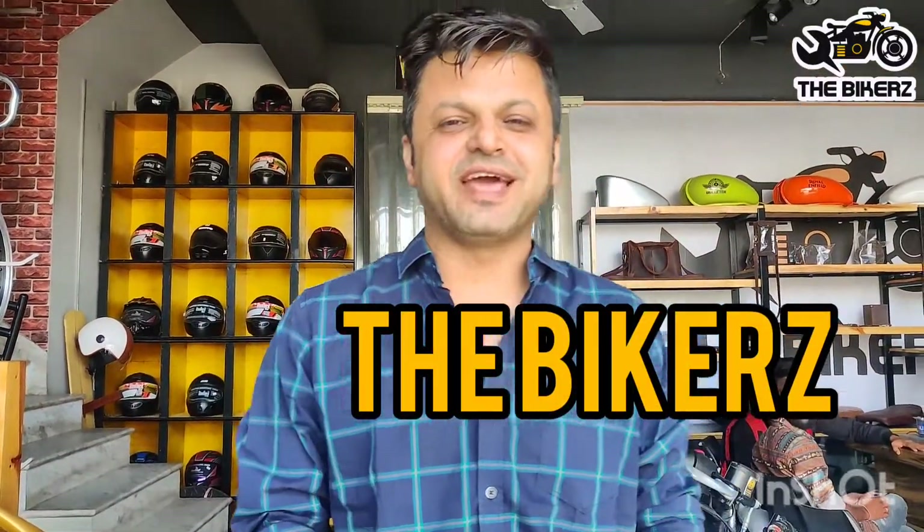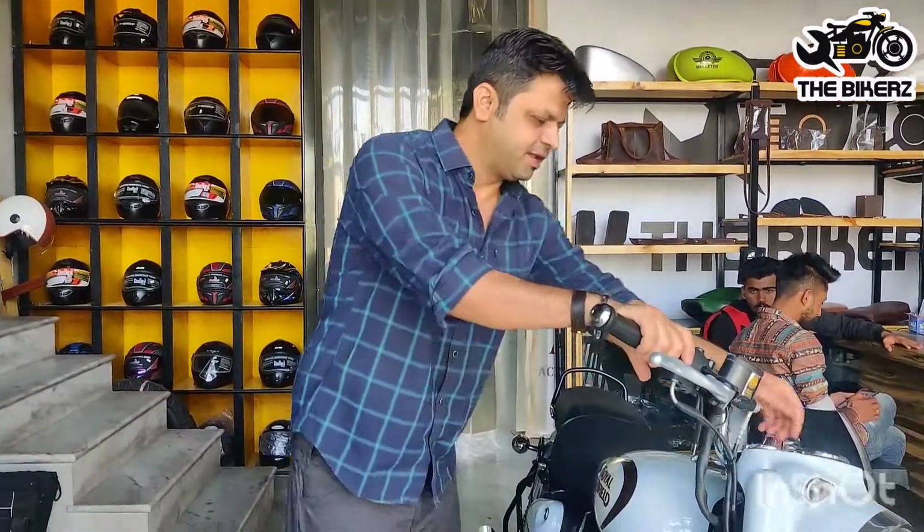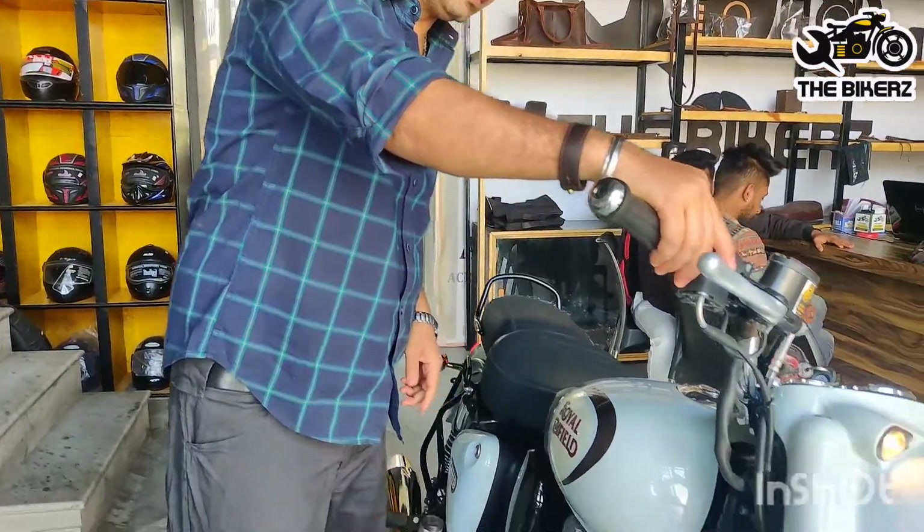Hello friends, welcome to the bikers. Today we have fixed a Dolphin silencer in the new Royal Enfield Classic Reborn motorcycle. Come, I will show you and you can hear the sound of the exhaust.